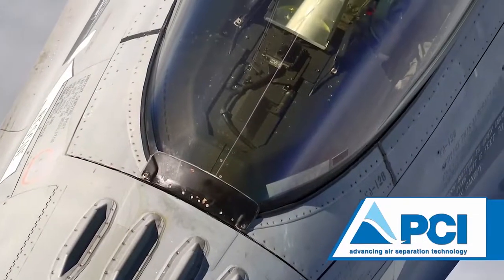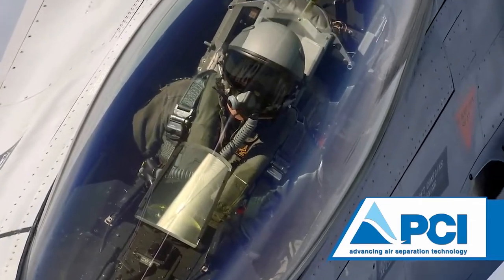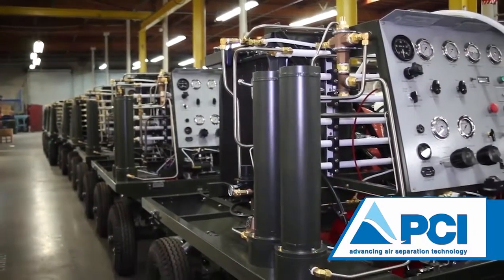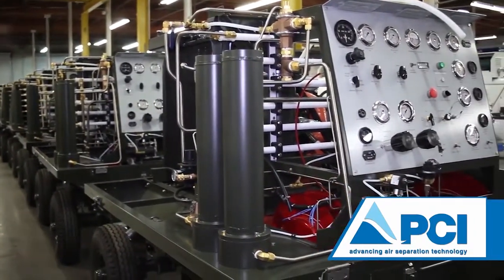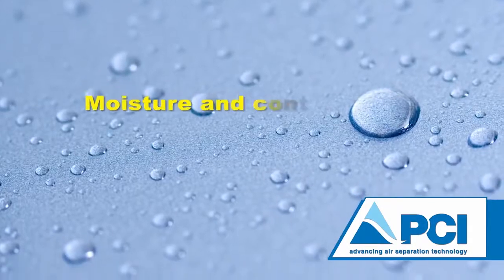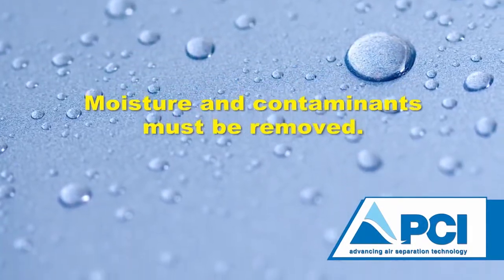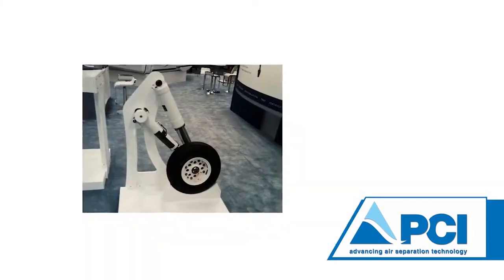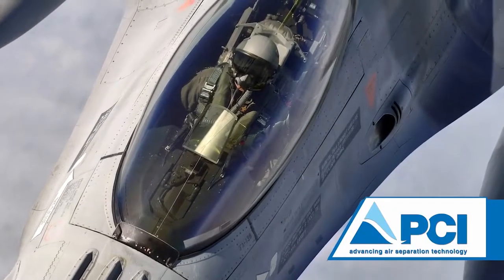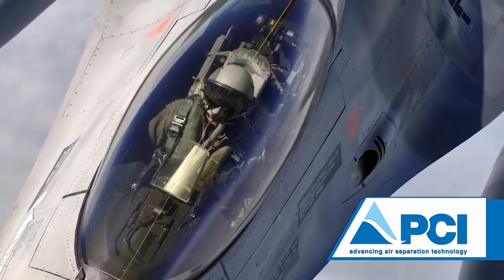Since contaminants can be introduced into an aircraft system when using substandard ground support equipment, the unique design of our self-generating nitrogen servicing cart prevents external contaminants from entering into an aircraft system. It is important that moisture and contaminants are removed from the nitrogen gas because moisture will freeze inside of the landing gear struts at high altitude, and contaminants can interfere with normal operation of the aircraft system.